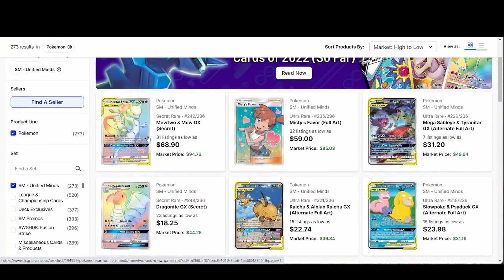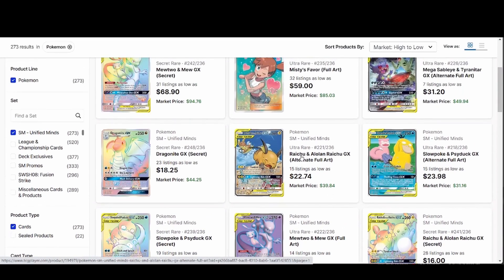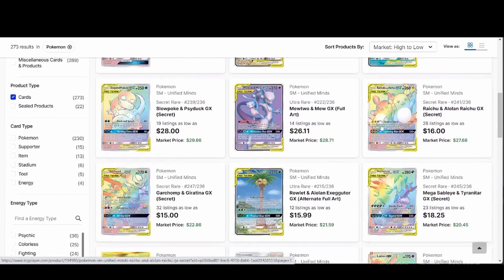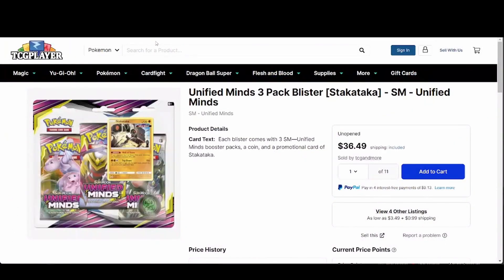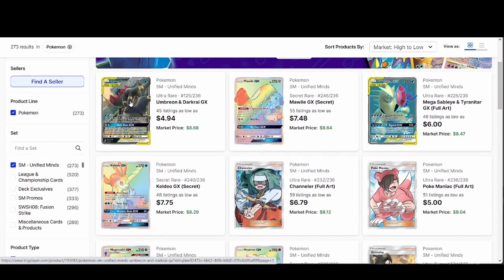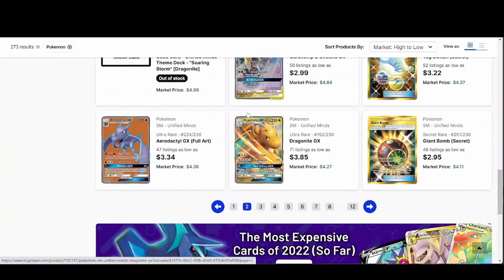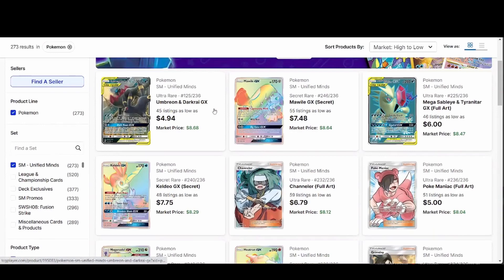It has the Mewtwo & Mew GX tag team card, the full art, and the rainbow. It also has Raichu & Alolan Raichu — Raichu is a fairly popular Pokémon, not as popular as Mewtwo & Mew, but it has an alt art too. Not to mention there's also Umbreon & Darkrai tag team, which is another really good card — Umbreon is obviously a popular Pokémon and pairing it with Darkrai, one of the more popular dark-type Pokémon, just makes it so much better.